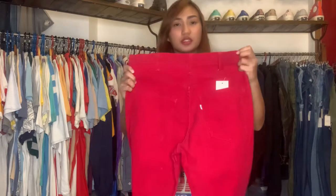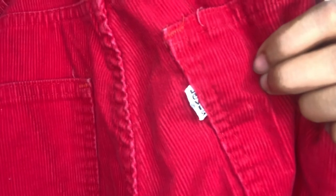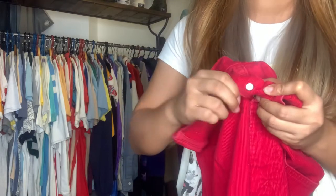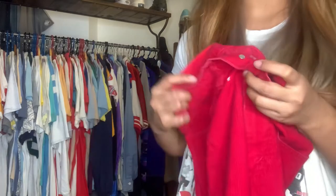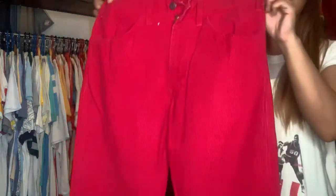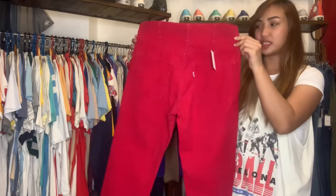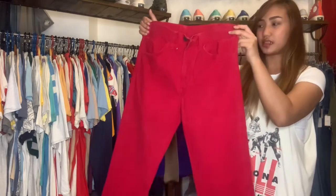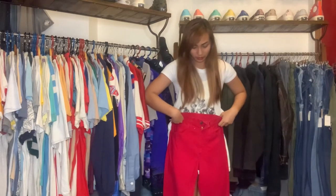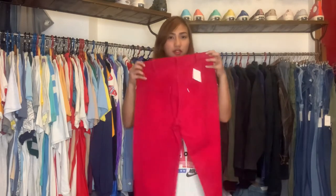I'm very excited to show you this item — it's a Levi's 646 corduroy pants. This is 70s, 1977 to be exact. It has a zipper and the button on the back is number three. Honestly, this is my first time seeing a red corduroy Levi's pants. This is still in excellent condition — no damages at all, and the color is still very bright, a beautiful red. For a 70s Levi's, this is very cheap — only 2,500 pesos. I really recommend you buy this.